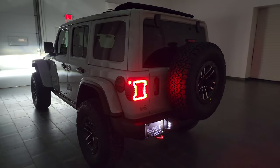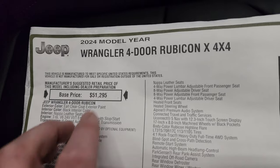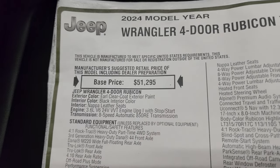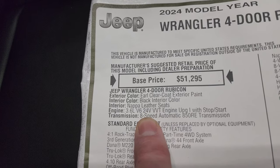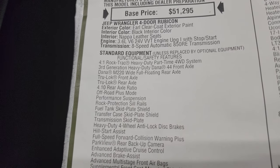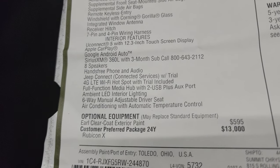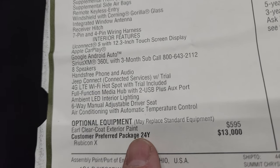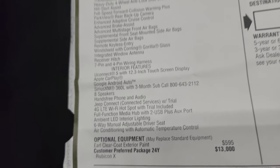Here is the original window sticker — 2024 Wrangler 4-door Rubicon X 4x4. The base price is $51,295. The color is Earl Clear Coat, black interior, Napa leather seats, 3.6-liter V6 engine with the 8-speed automatic transmission. Your standard equipment is listed on the left — all that comes with the Rubicon package. The first optional equipment is Earl exterior clear coat at $595, and the 24Y Rubicon X package is a $13,000 add-on over the standard Rubicon Wrangler.